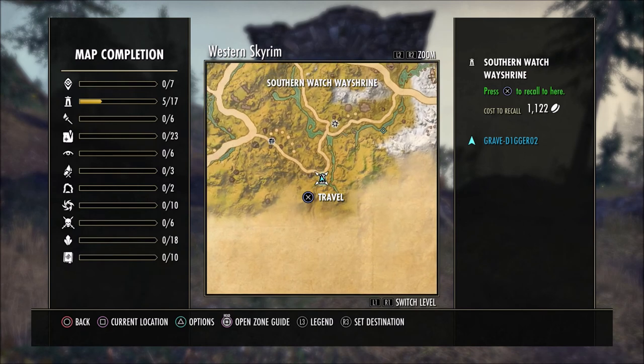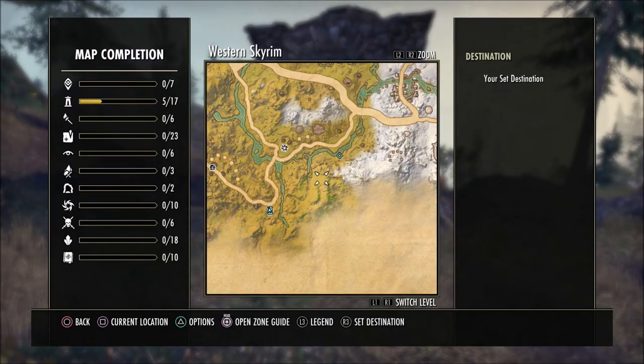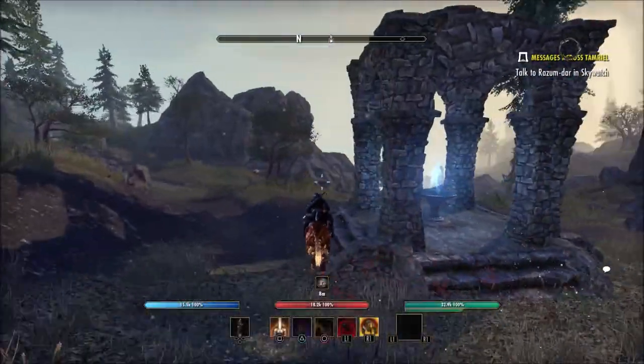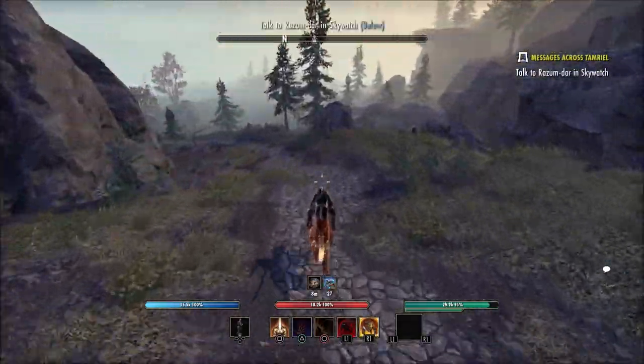Once you get to the Wayshrine that I'm showing you here on screen, this Clothier Survey is a bit of a ride from this location, but unfortunately this is the closest Wayshrine to this area. Once you leave this Wayshrine you're pretty much going to follow this road for just a bit until you come to a rock bridge, and you will see that come up here on screen in just a second.